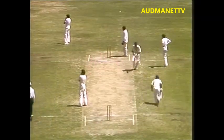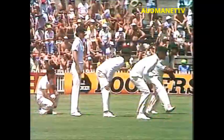Lovely stroke from Vishwanath. That's just about his favourite stroke — very strong on the cut. And never any chance of pulling up that ball.